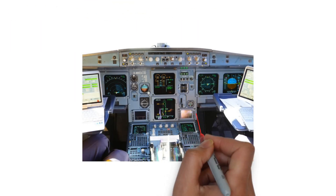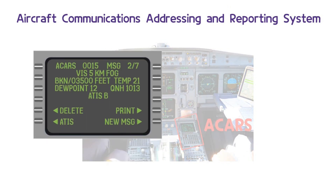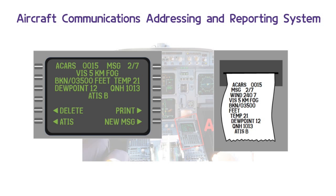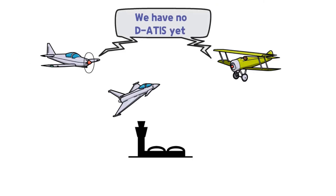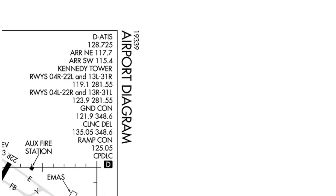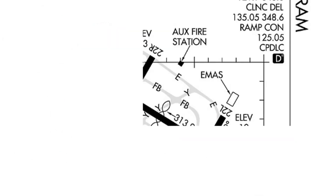The DATIS system using ACARS provides text-format ATIS through a display screen or a printer located in the cockpit. Although there are airports and aircraft that cannot use DATIS, its use is expanding at most international airports.